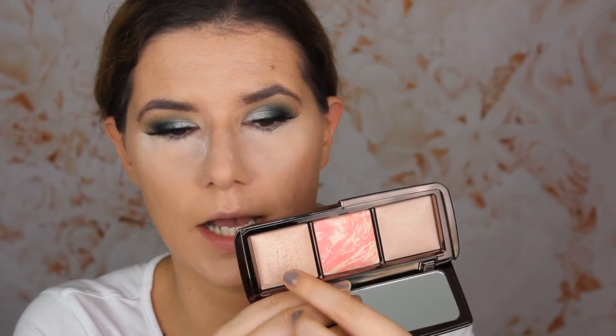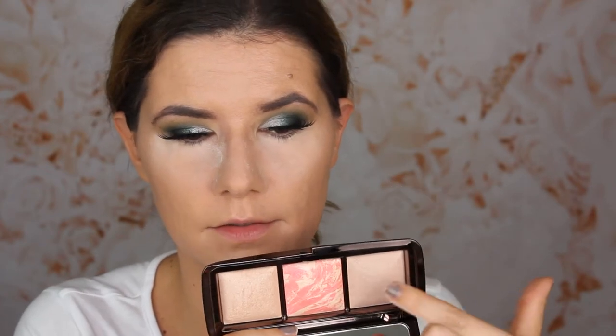I wanted the first Hourglass palette with all the setting powders, but they didn't have it in the stores. So this is how this one looks — beautiful packaging, but it gets fingerprints on it immediately. There's a setting powder, a blush, and also a highlighter. I'm going to set the rest of my face with this powder.